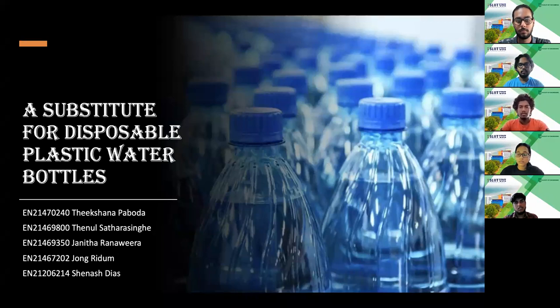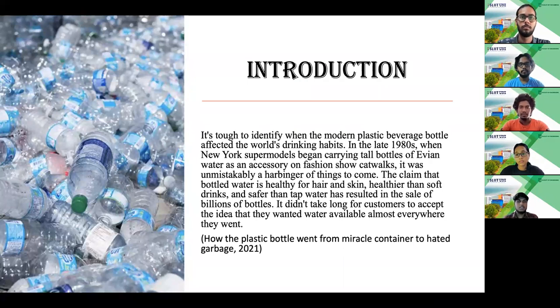Good morning everyone. We are from group 17 and our presentation is about alternatives for disposable plastic water bottles. It can't be said exactly when plastic water bottles started getting into everyone's hand, walking or driving. They started to be the world's number one beverage holder since almost every beverage came with a plastic bottle. It was also claimed that bottled water was healthy for hair and for skin and that it was safer than tap water, causing the sales to increase to billions.